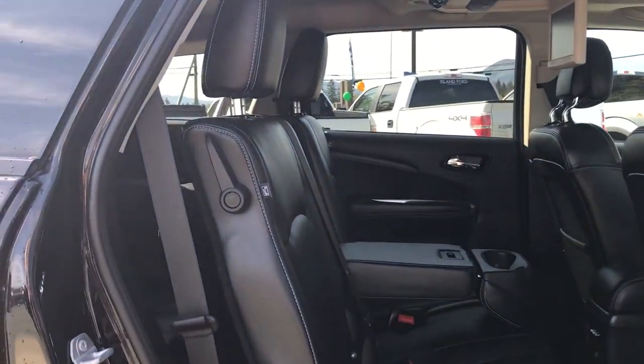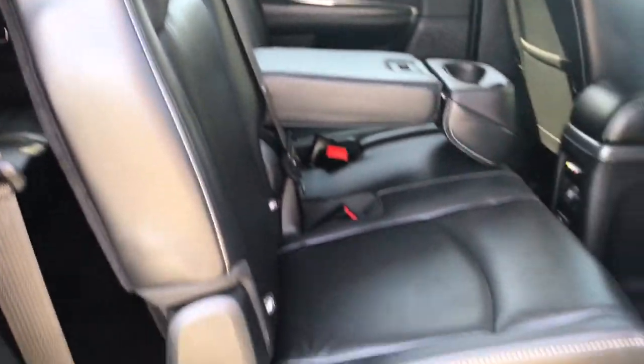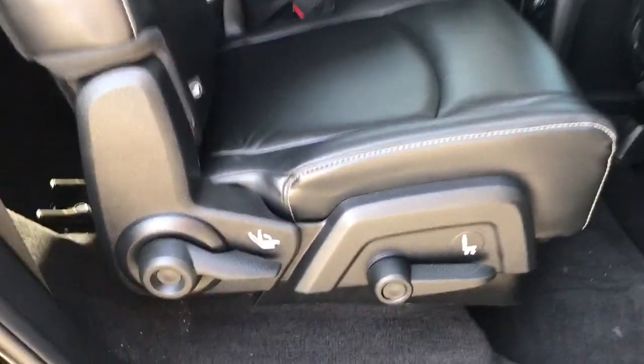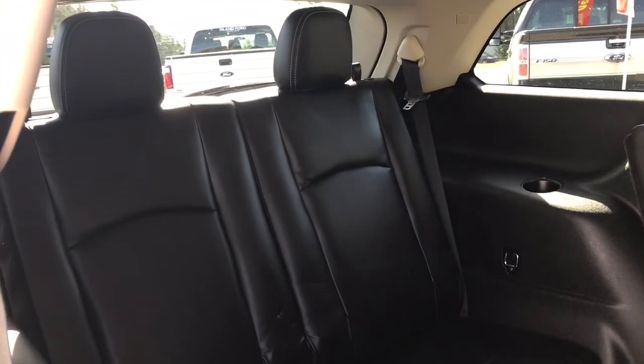When you're ready to access that third row, there are a couple of options. There's a handle on the right-hand side of the seat, and there are a couple of handles just below. Simply pull any one of those up to fold the seat down for access into the third row, which has seating for two in a 50-50 split.